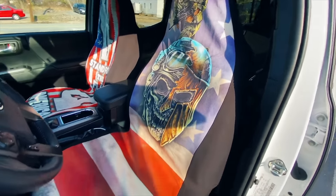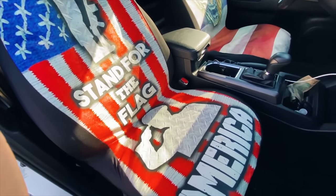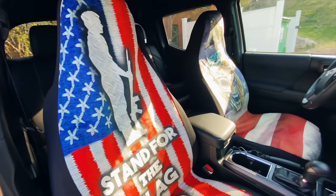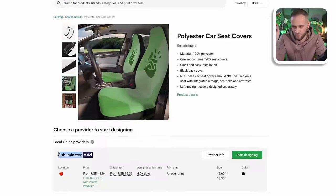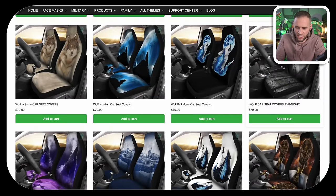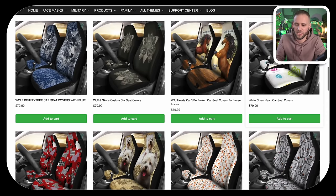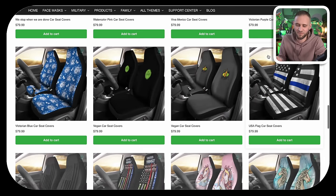Our next print-on-demand product is one I've talked a lot about here on my channel — print-on-demand car seat covers. I just made a video about this. This is my number one best-selling item of all time. It is a very cool product that makes a great profit margin. It is available from a few different suppliers including Printify, where you can get these from the Subliminator catalog. This store is selling these seat covers at $79.99 — I would say anywhere between $59.99 and $79.99 is a good sweet spot for this item.